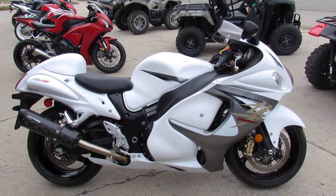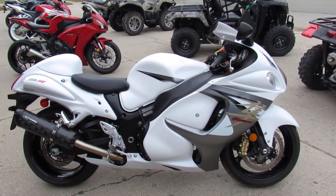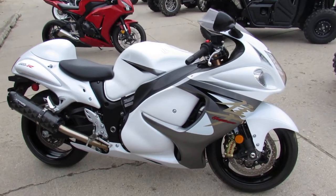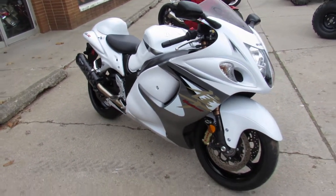Hey guys, Aaron and Andrew at Approval Power Sports doing some videos on the used sport bikes we got in stock — over 250 available. Guaranteed financing, leasing programs, layaway programs, and your trades are always welcome.